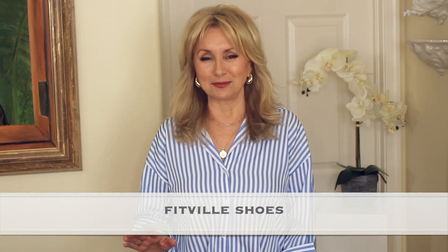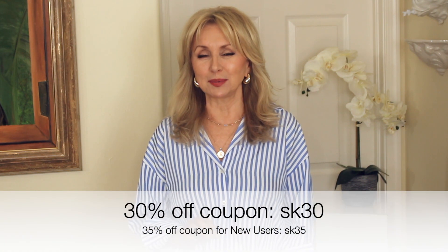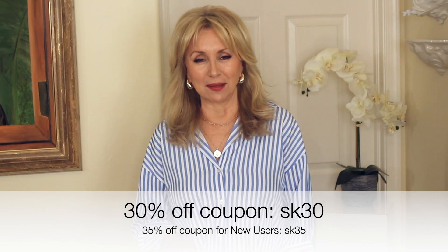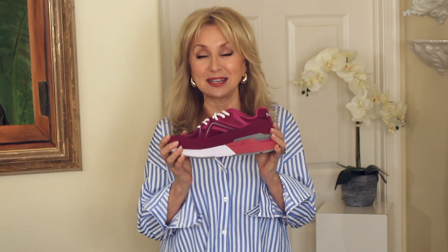I have an amazing coupon for you. If you are a first-time buyer, you get 35% off with my coupon, or 30% off if you have bought there before. The first pair of shoes I'm going to show you are these beautiful Rebound Core shoes — I have these in other colors.